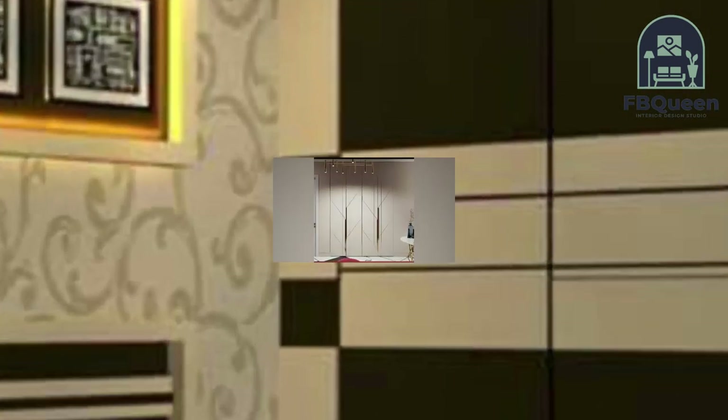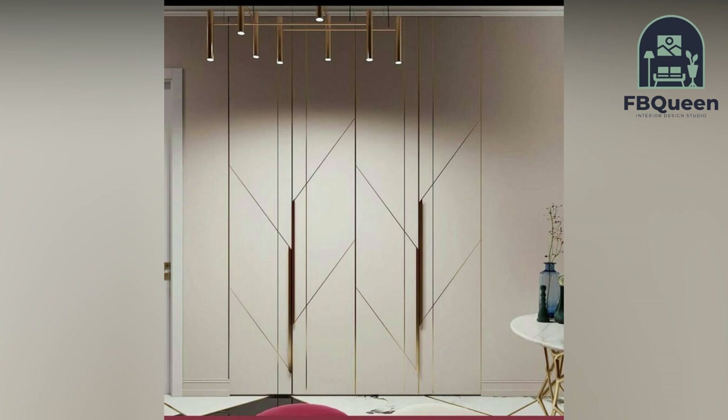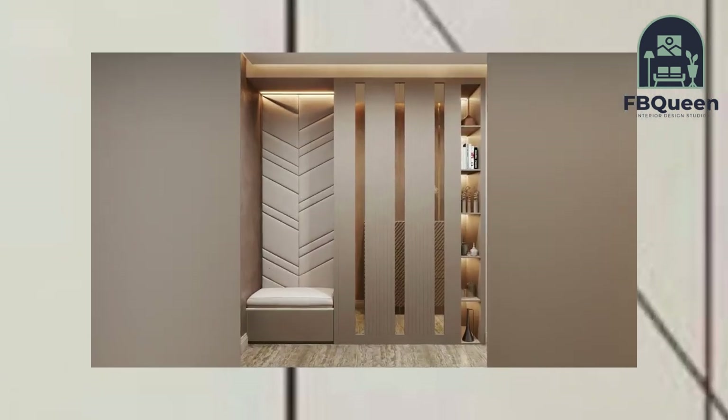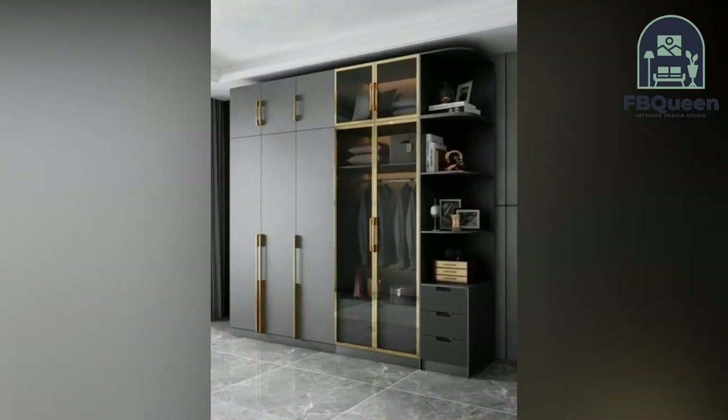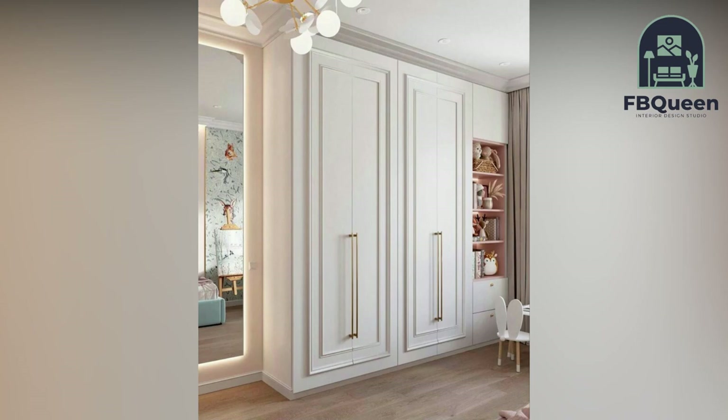Number five: end-to-end wardrobe design. This design takes up the entire length of the wall. Although this does not leave a lot of space for bedroom decor, it is still one of the more impressive types of design, as it maximizes your space and gives you more choice in the organization of your wardrobe.